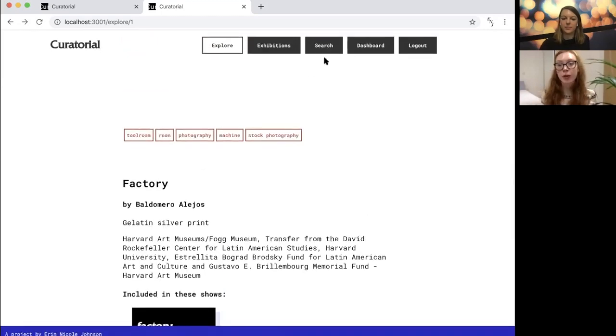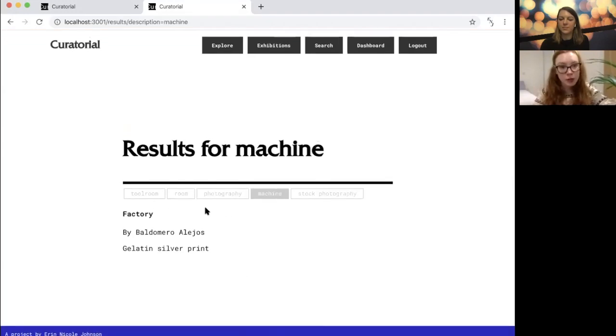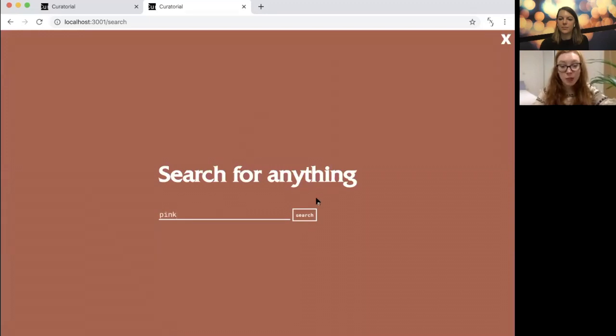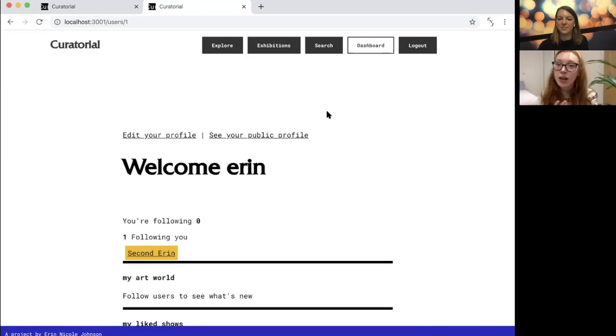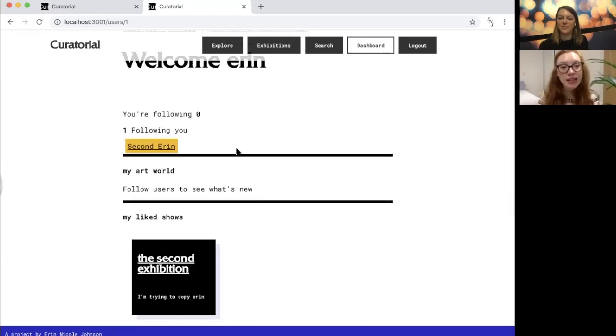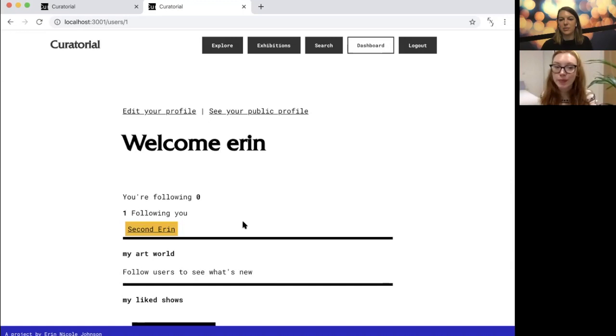A key component is the search functionality, which searches those image tags. Searching 'machine' returns tagged matches; searching 'pink' returns no results, but triggers another easter egg message: 'You're an original.' There's also a social aspect — users can follow other users and their exhibitions. Liz loves the combination of art discovery and social curation features.